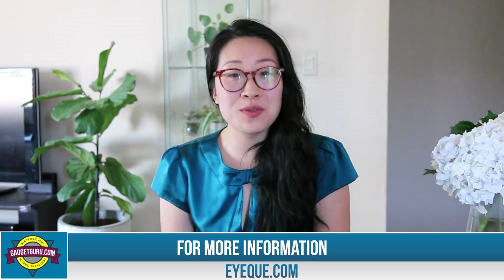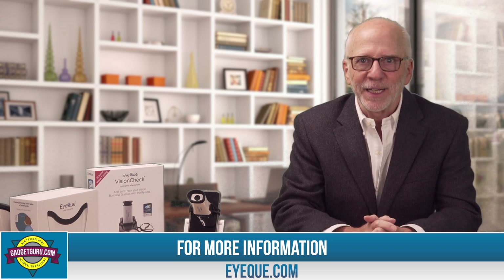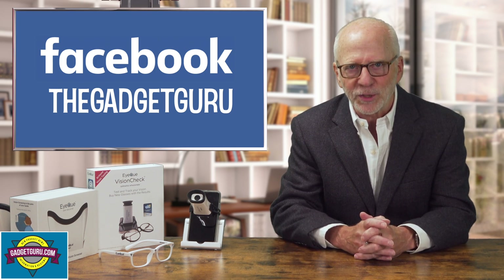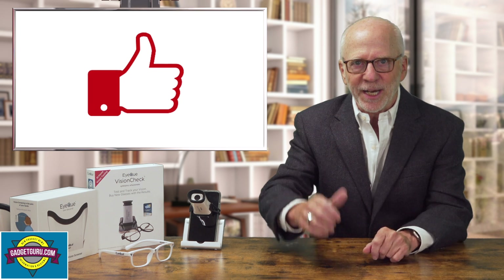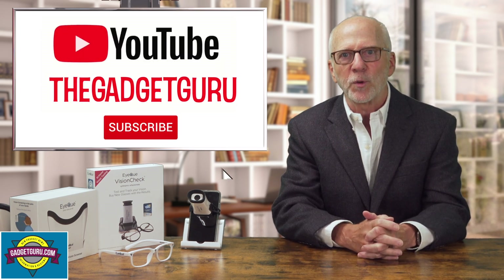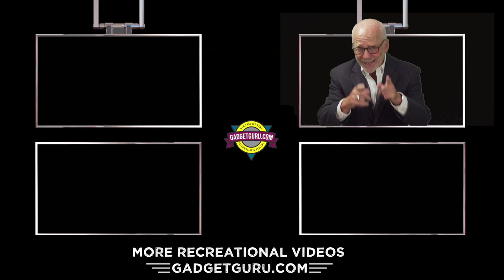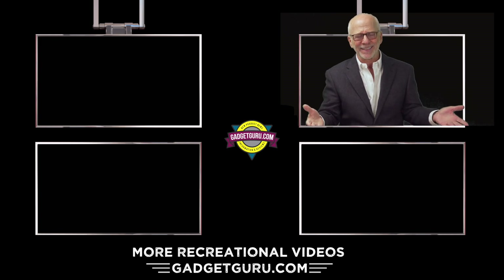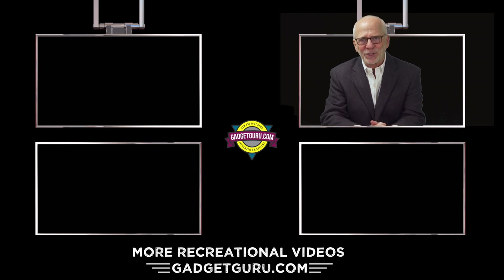If someone wants more information or to purchase these, where do they go? They go to IQ.com — that's E-Y-E-Q-U-E dot com. Phoebe, thank you so much for taking time out of your busy schedule today. Remember, the easiest way to stay posted on my new stories and videos is to follow us on Facebook at Facebook.com/TheGadgetGuru. If you enjoyed this video, please give us a thumbs up, subscribe to my YouTube channel, and click the bell. That's it for now — I'm the Gadget Guru, Andy Parr.